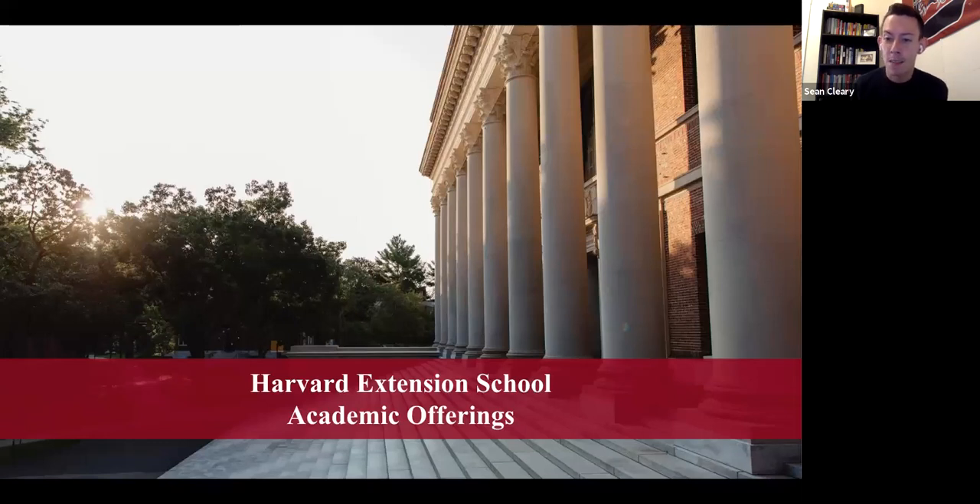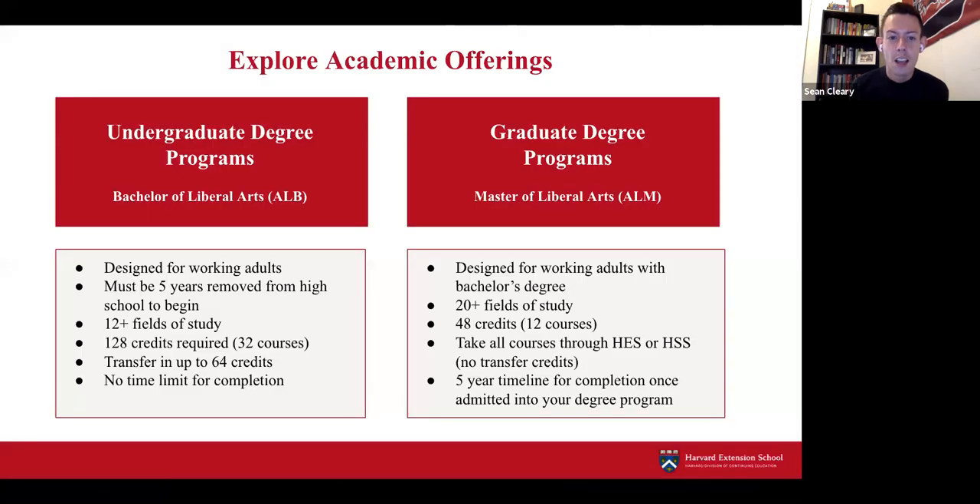Now let's dive into our academic offerings. Our undergraduate degree program is the Bachelor of Liberal Arts degree, designed for working adults who must be five years removed from high school. There are over 12 fields of study, and the degree requires 128 credits—32 courses. You can transfer in up to 64 credits, and there is no time limit for completion, providing flexibility for those balancing other responsibilities.